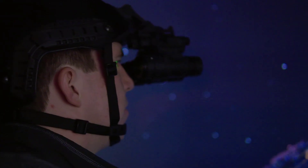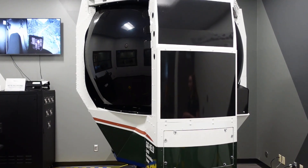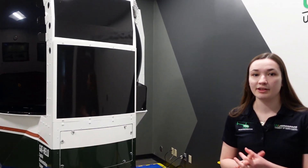This simulator can show various weather conditions — it can show whiteouts, brownouts — and it is compatible with night vision goggles. We also offer training to various corporate clients in this simulator.